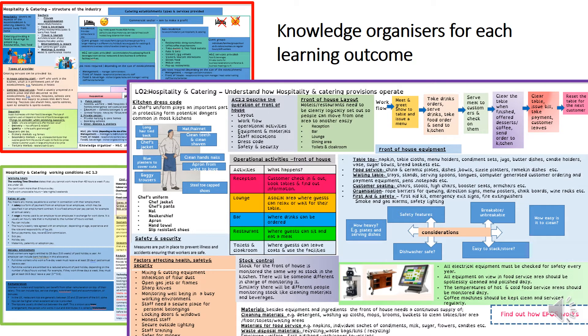To help support you with the knowledge you learnt from Unit 1, we have knowledge organisers for each of the different sections to help you organise your notes and to help you for revision purposes towards the exam in Year 10.